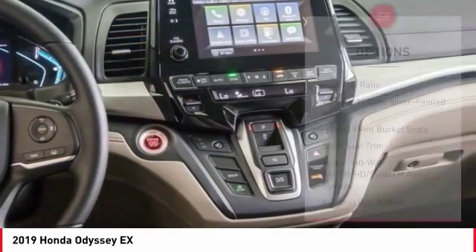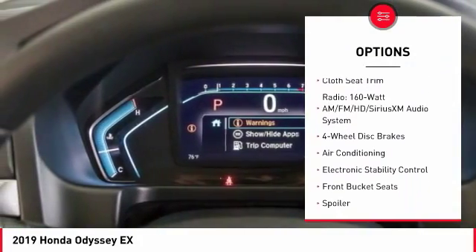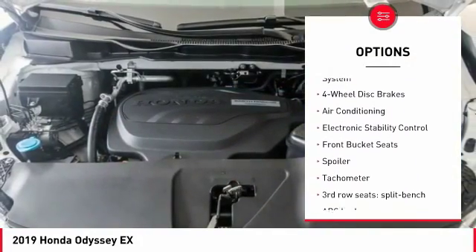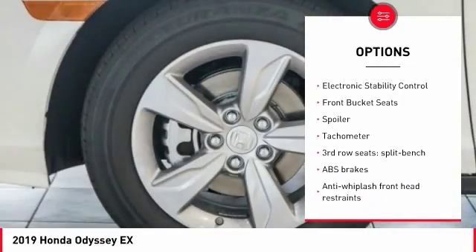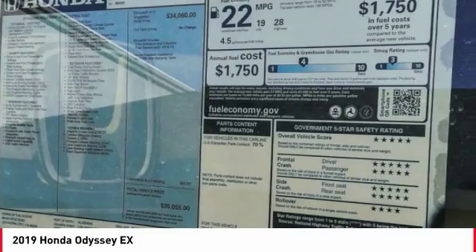Here are some of this vehicle's great options: traction control, power passenger seat, dual airbags, air conditioning, power steering, four-wheel disc brakes, power windows, electronic stability control, rear window defroster, and trip computer.